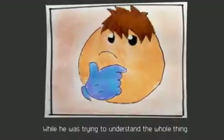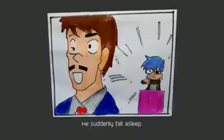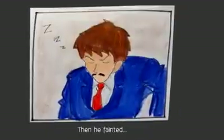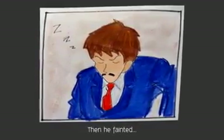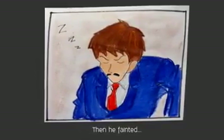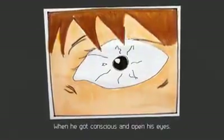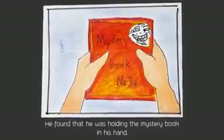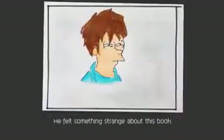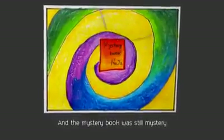While he was trying to understand the whole thing, he suddenly fell asleep and then fainted. When he regained consciousness and opened his eyes, he found that he was holding the mystery book in his hand. He felt something strange about this book, so he threw the book away. And the mystery book was still a mystery.